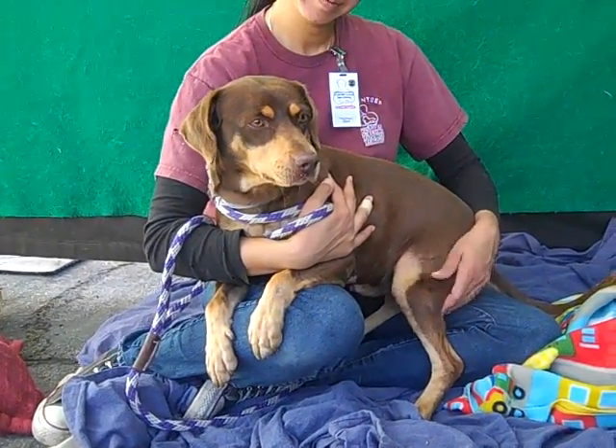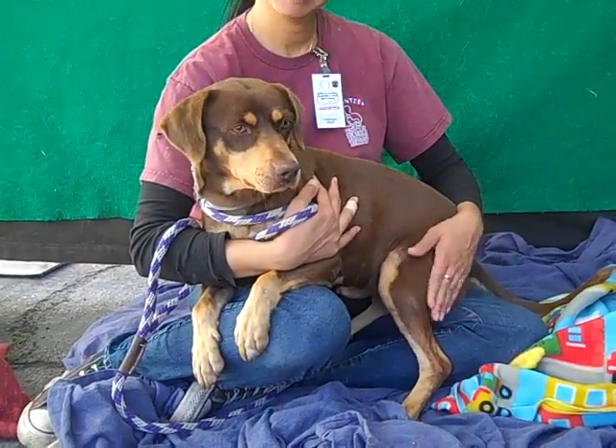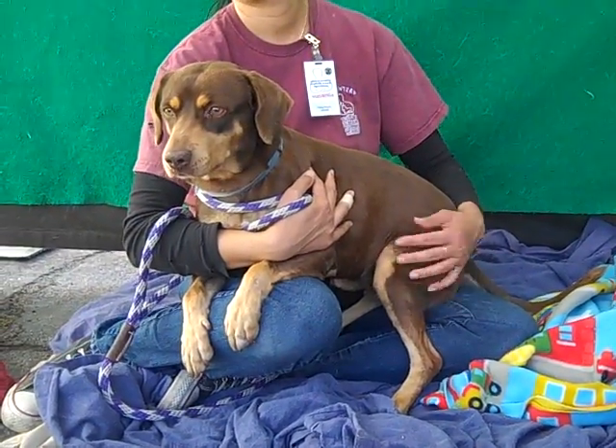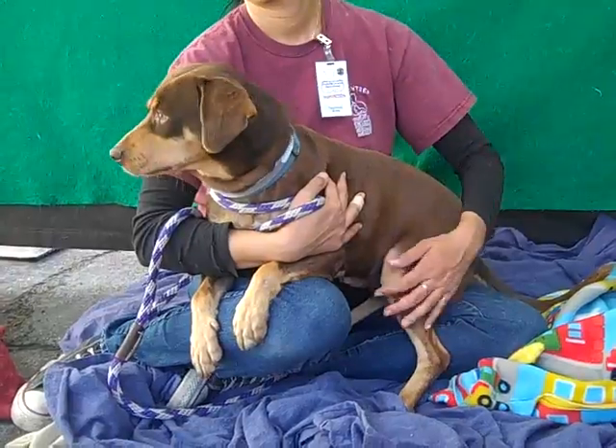He's just got a really good energy. We think when he gets out of here he's going to have some nice energy and want to go explore and satisfy his curiosity and be out and about. But as you can see, he'll want to come back in and hang out on your lap too.